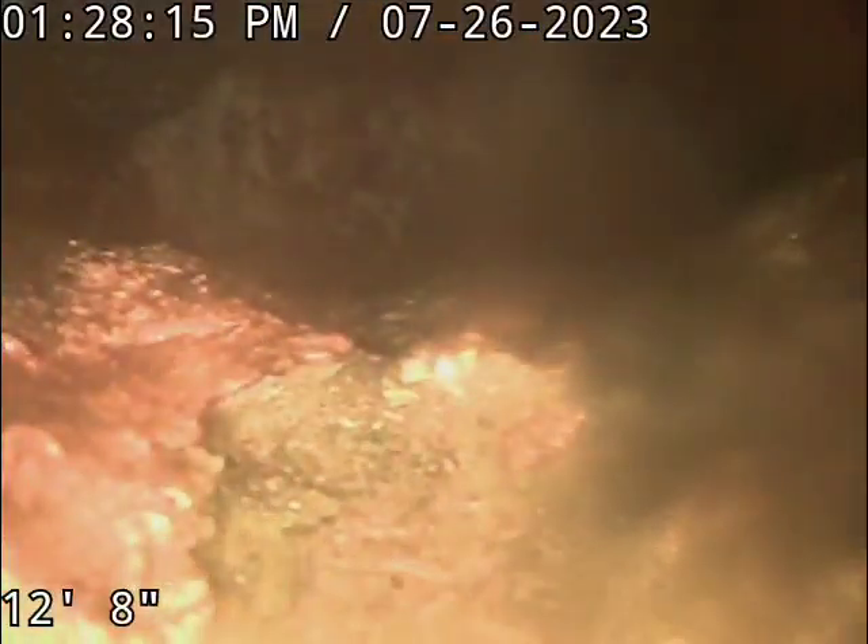As you can see, there is a Y or T fitting right there that is going to connect with a floor drain.